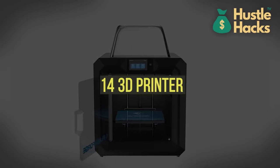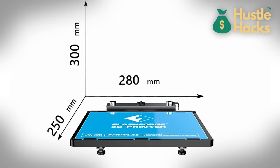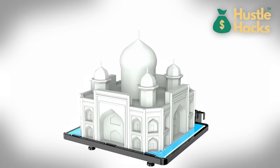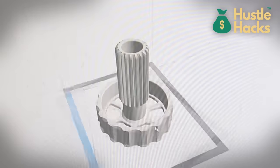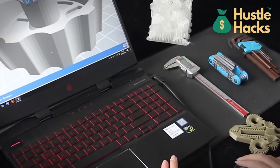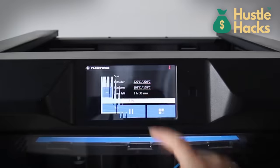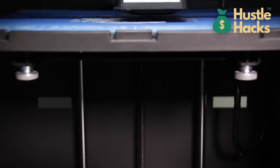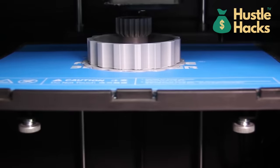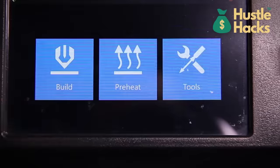Machine number fourteen: 3D printer. Finally, adding to our list is the 3D printer, available for around $800. 3D printing technology has revolutionized various industries. With a 3D printer, you can create prototypes, custom products, and even intricate art pieces. The versatility of 3D printing opens up opportunities in manufacturing, customization, and innovation. Whether you're interested in producing unique collectibles or providing rapid prototyping services, a 3D printer can be a valuable asset to your business.